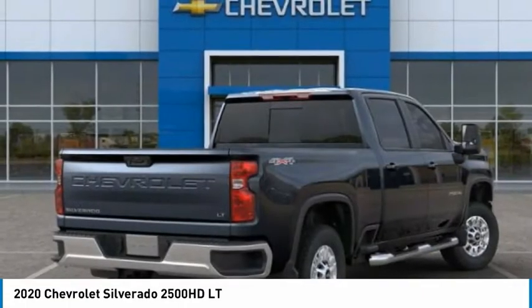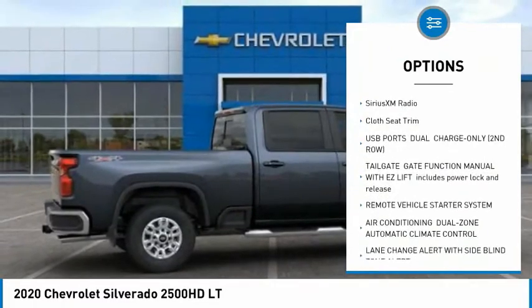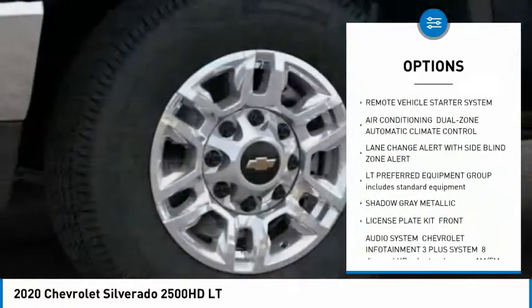Here are some of this vehicle's great options: remote engine start, universal garage door opener, heated steering wheel, SiriusXM radio, cloth seat trim.